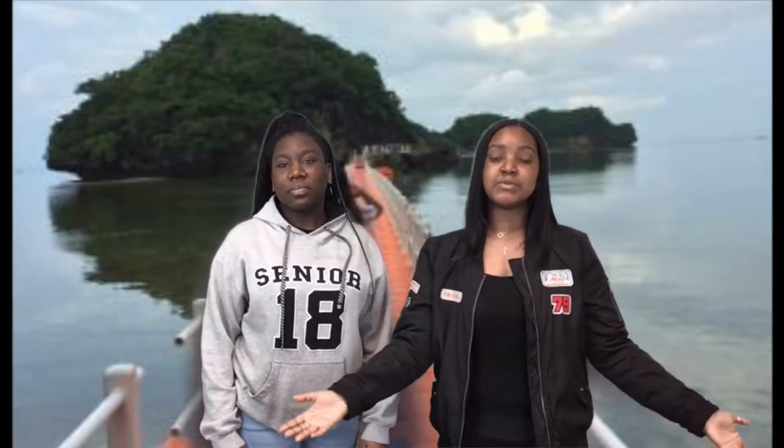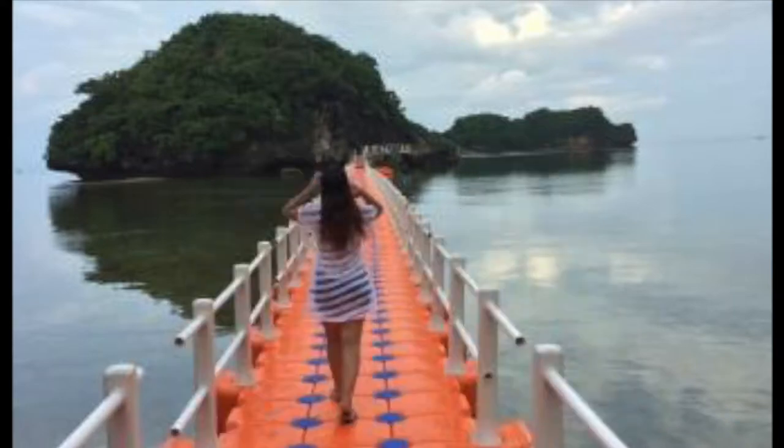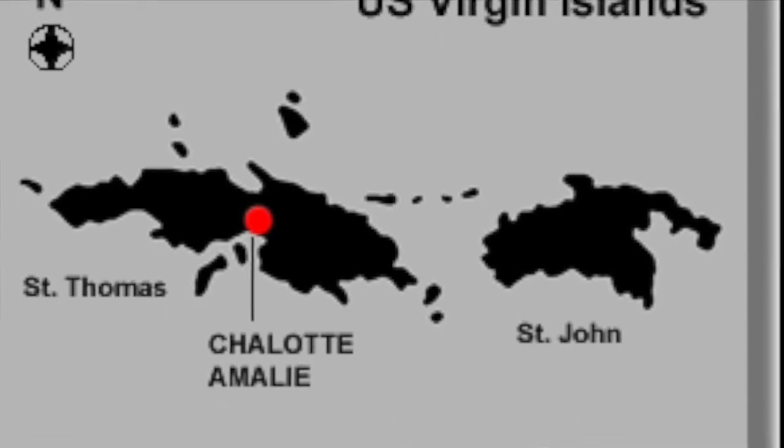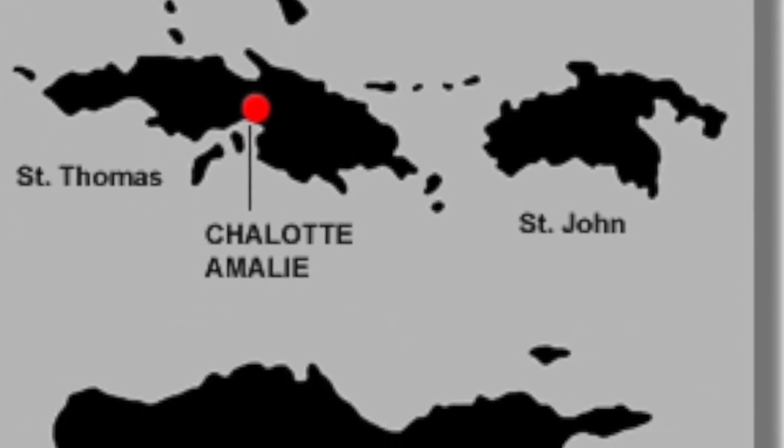Welcome to the Virgin Islands. Here comes many adventures for all visitors, so follow us through the journey. The Virgin Islands are broken up into three sub-islands: St. Thomas, St. John, and St. Croix. We are located in St. John, so let's keep learning.